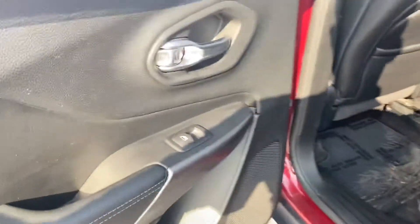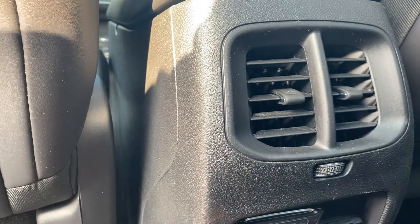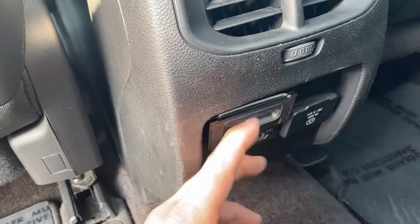Driver's side back seats are nice and clean. There are a couple of power outlets in here — USB ports and a 115 three-prong outlet. Sorry, bad camera angle there.